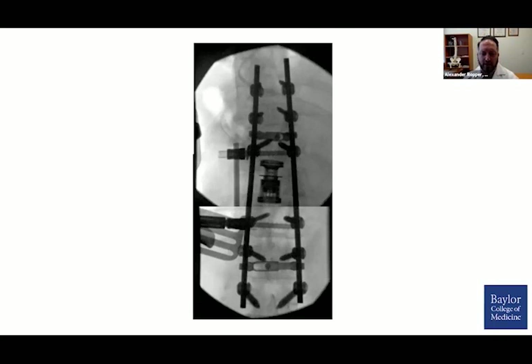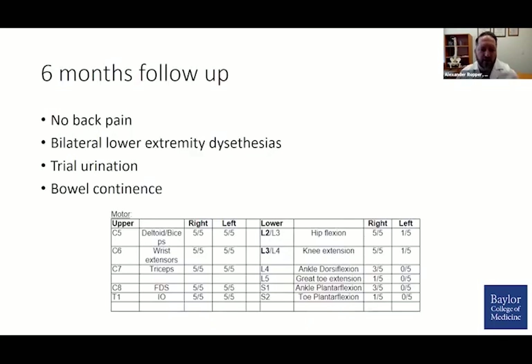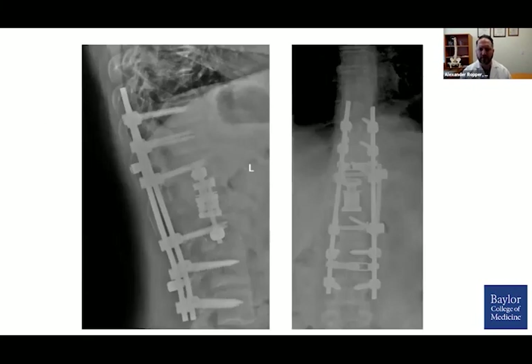Here were our final x-rays. At six months, this gentleman's back pain had resolved. His lower extremity dysesthesias had improved but were still present. He regained bowel continence and was able to urinate. He still had pretty severe weakness in the left leg and in the right leg to a lesser degree. Overall, his construct appeared to be holding well. This case highlights that it could be done truly posterior, or anteriorly with a small posterior fusion — there are many options and techniques to obtain the same outcome.